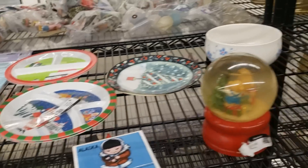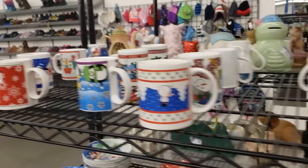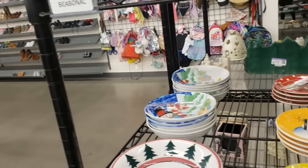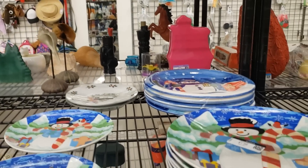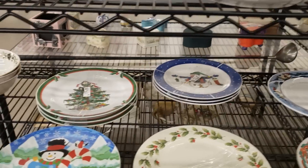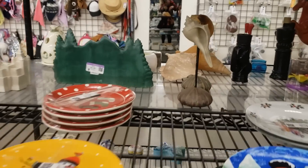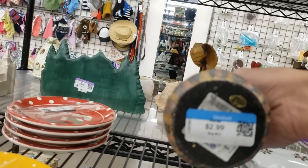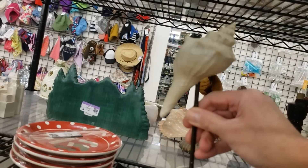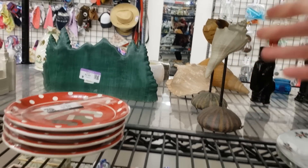There's still some plates, dishes, bowls, and mugs to be had in the Christmas section, but the stacks have dwindled a lot. I'm reaching through here because I think I missed these little shell stands - just wanted to see what they are. Purely decorative, I think - I'm going to pass on those.